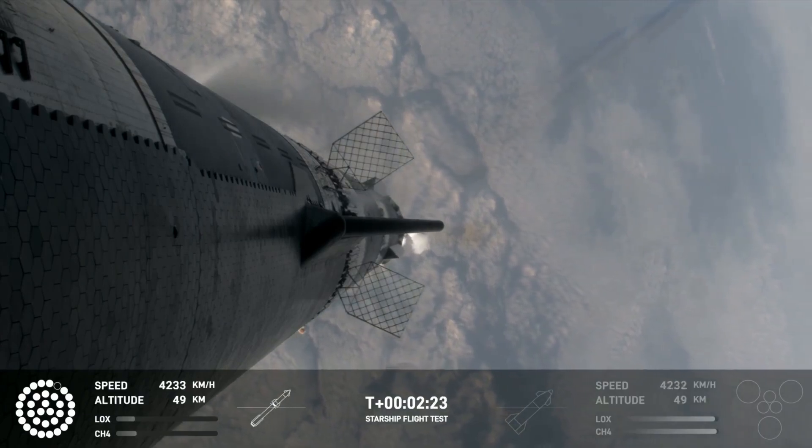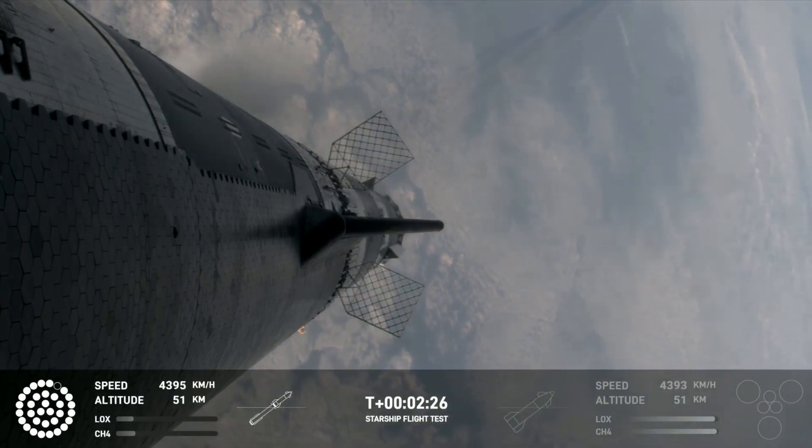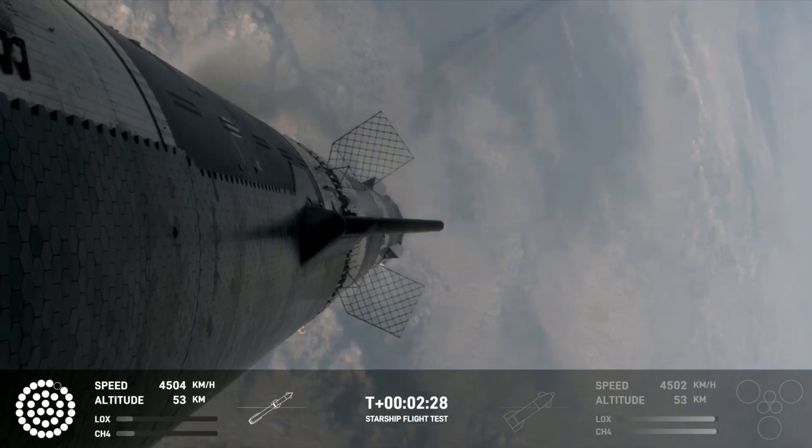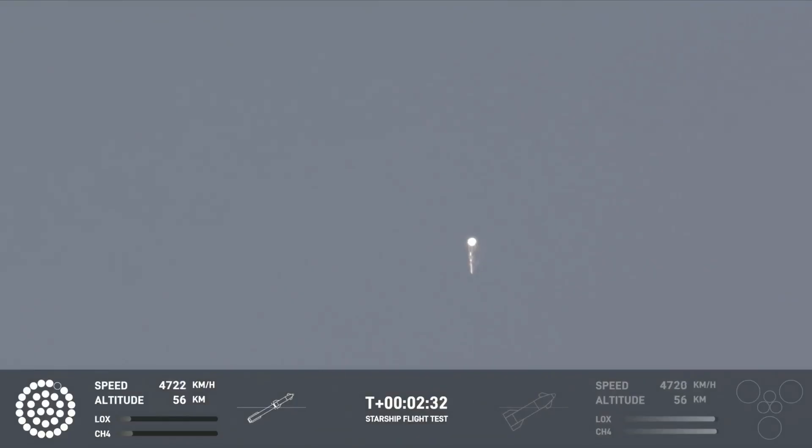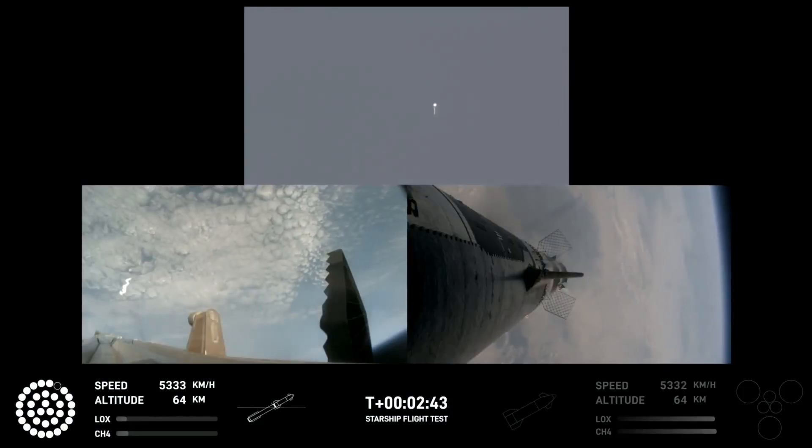As of right now, still looking like 32 out of 33 Raptors lit on the booster, and we'll start to see those stagger down. They're going to turn off in banks, so you'll see the lights on the bottom left screen of the engines that are active start to turn off in different groups, and you'll see those three center ones lit.